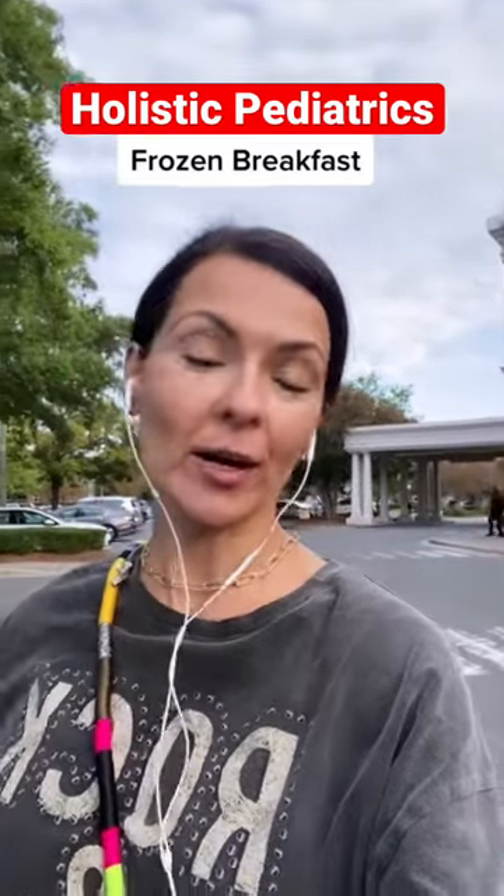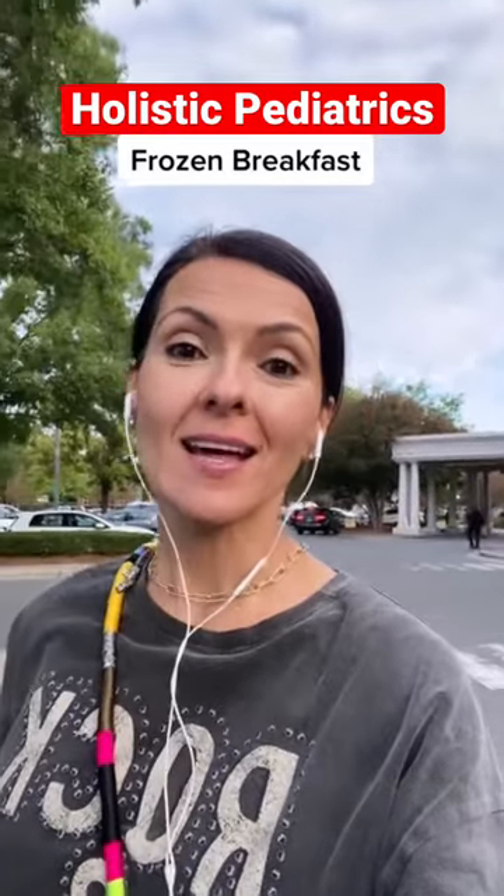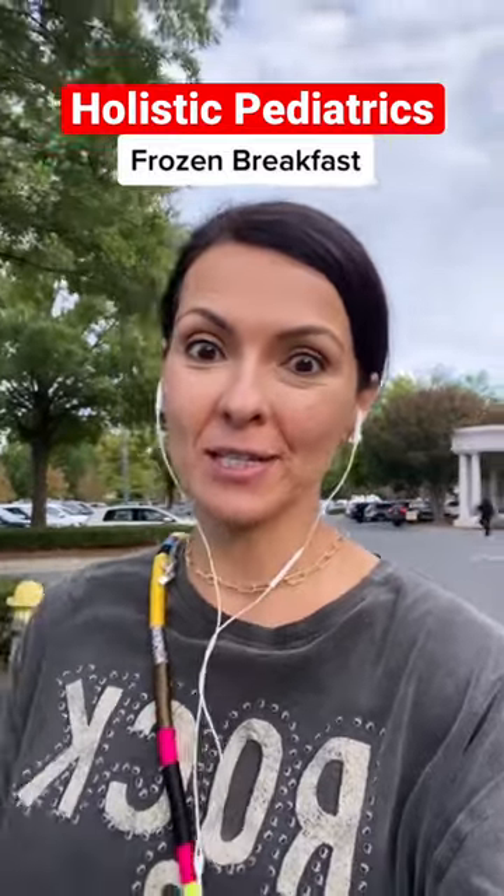Let's go to the local grocery store and check out three frozen breakfast ideas that are good for busy school mornings.